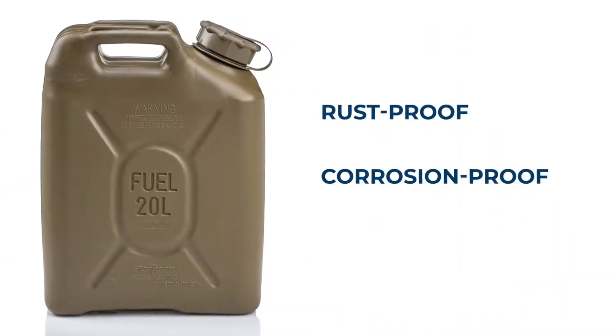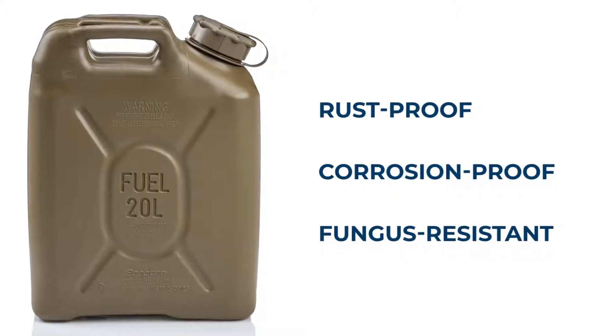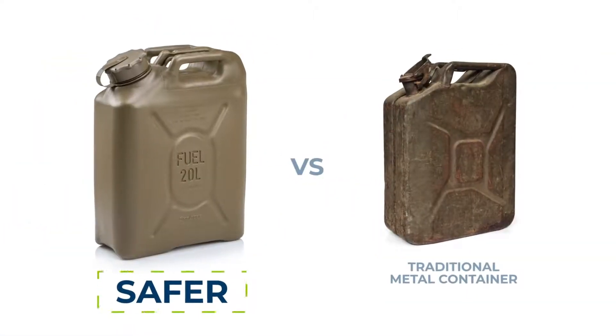Scepter's containers are rust-proof, corrosion-proof, and fungus-resistant, so contents stay free from contamination. And they're safer than traditional containers.